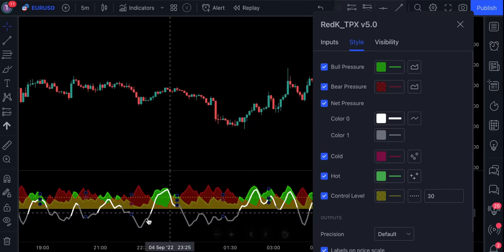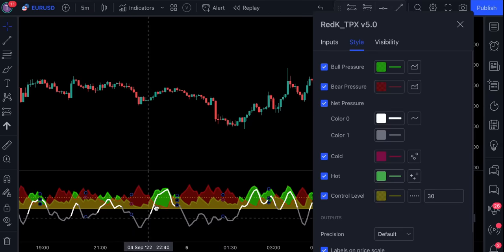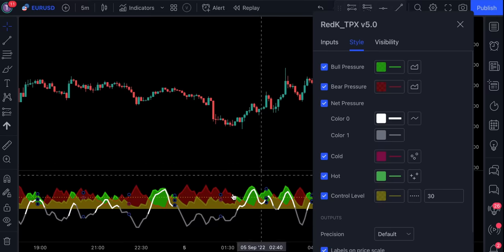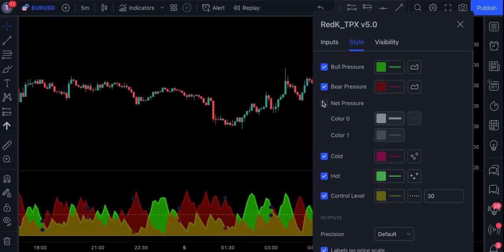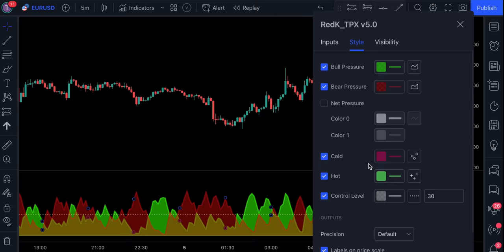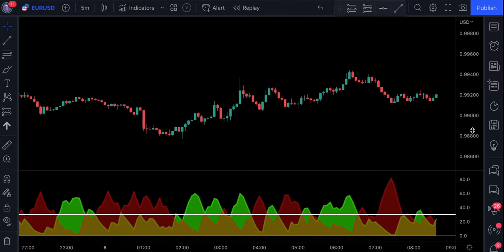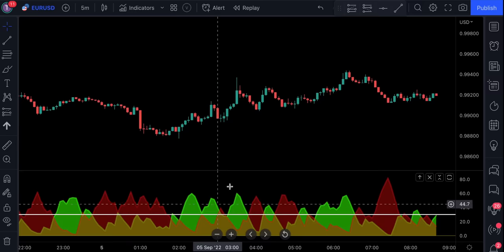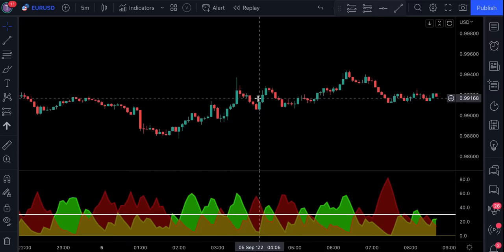We also have a net pressure line, which basically repeats the signals given by the two lines mentioned previously. So let's get rid of it to make the indicator look a bit cleaner. The last piece this indicator consists of is the control level. Now, we cannot be taking all signals issued by this indicator because not all of them are highly accurate. In order to filter them out, we need to tweak the settings even more.